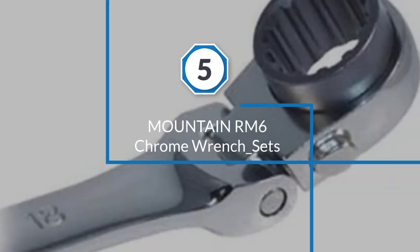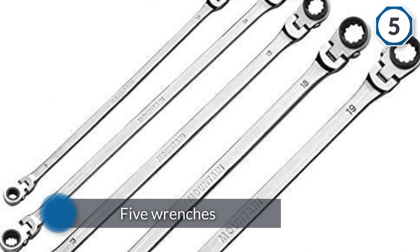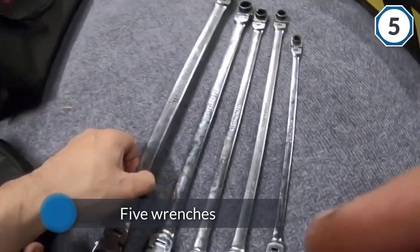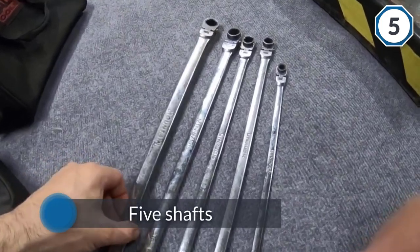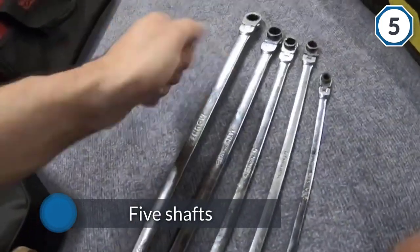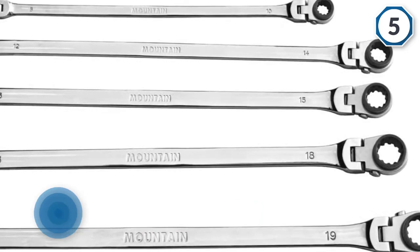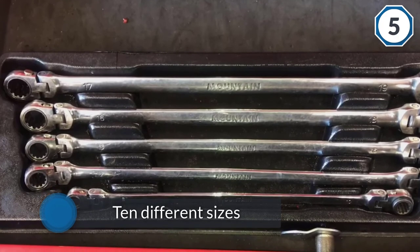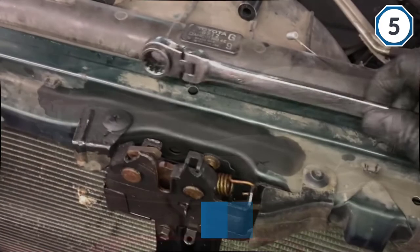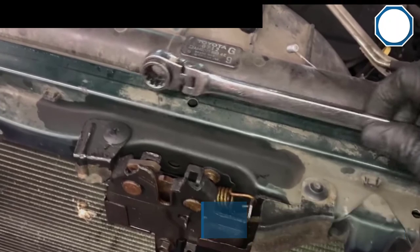Number five: Mountain RM6 Chrome Wrench Sets. The Mountain MTN RM6 5-piece Ratcheting Wrench Set comes with five wrenches, but each of those comes with two heads, so you get ten different sizes mounted on just five shafts. These models come with flex heads, so that you can bend the shaft upwards up to 45 degrees and work around nearby bolts or cables. Or you can flip the wrench over to use it as a straight wrench, since the head only flexes one way. The ratchets feature 90 tooth hits.